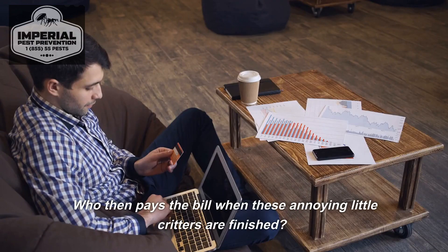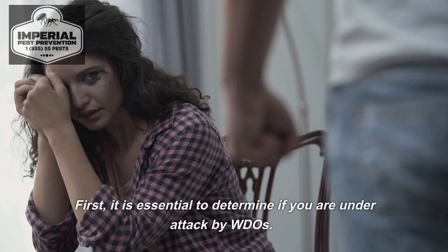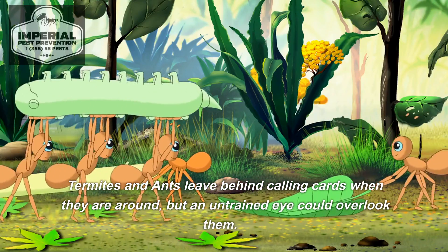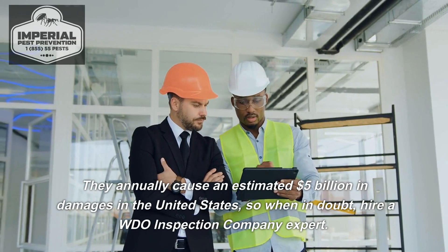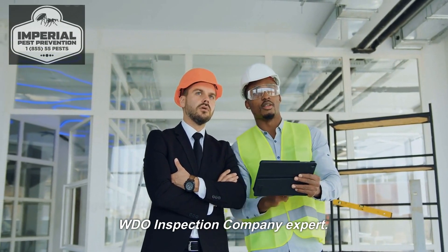Who then pays the bill when these annoying little critters are finished? How do you detect a WDO issue? It is essential to determine if you are under attack by WDOs. Termites and ants leave behind calling cards when they are around, but an untrained eye could overlook them. They annually cause an estimated $5 billion in damages in the United States, so when in doubt, hire a WDO inspection company expert.